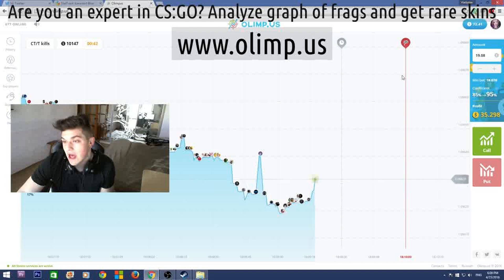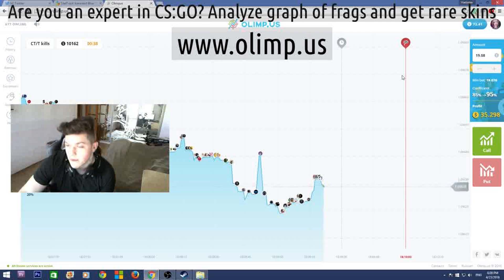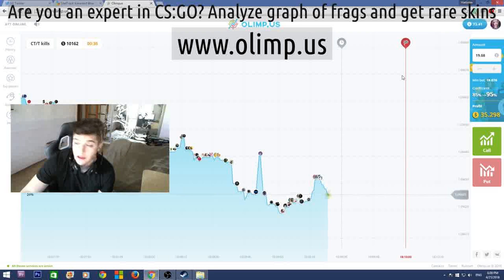So I started with 40 dollars and I now have 72, which means I've made 32 dollars profit — which is really good. I'm really glad I haven't lost all my money, as I usually do on gambling websites.